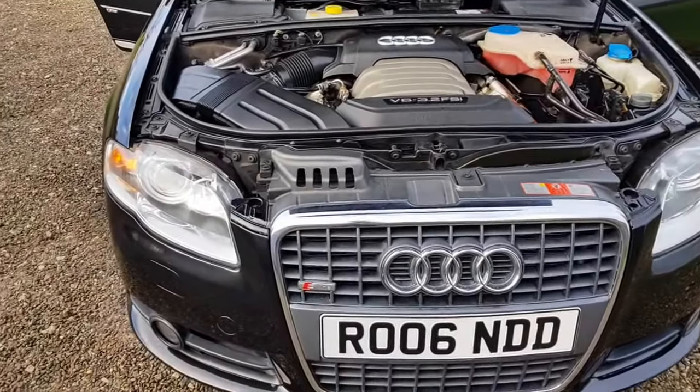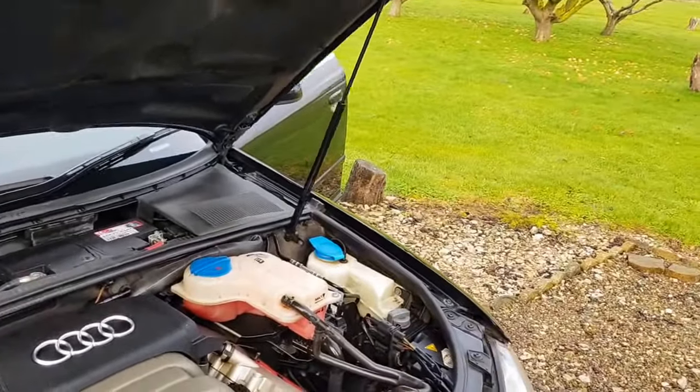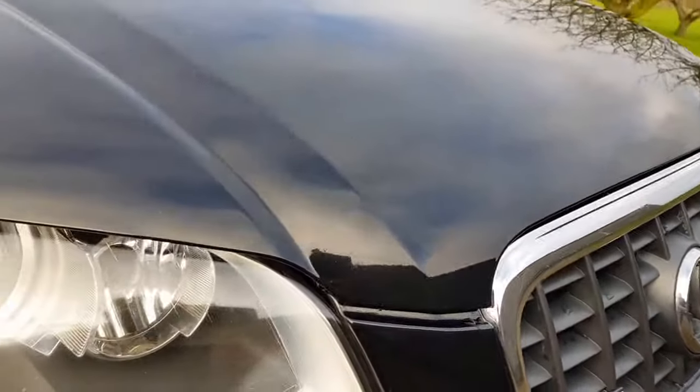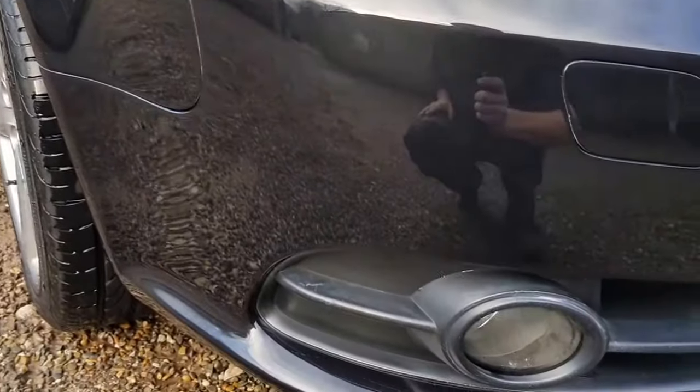The car has full service history. Xenon headlamps with headlamp wash. There are very few stone chips on the front — as you can see, the paintwork is immaculate.